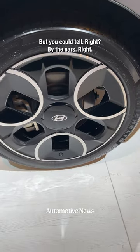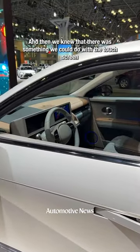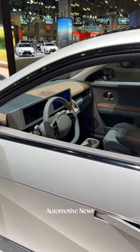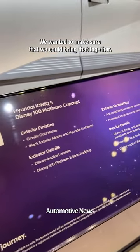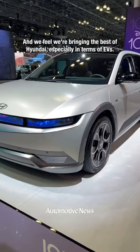But you could tell by the ears. And then you could sit in the seats, and we knew that there was something we could do with the touchscreen and the iPad and the head unit. We wanted to make sure we could bring that together, and we feel we're bringing the best of Hyundai, especially in terms of EV.